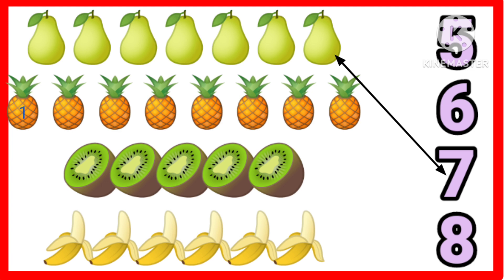One, two, three, four, five, six, seven, eight. Eight pineapples.